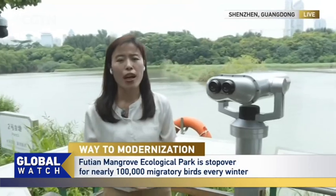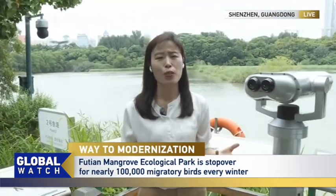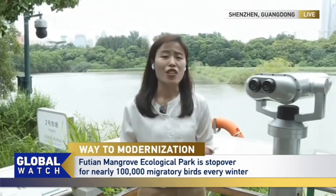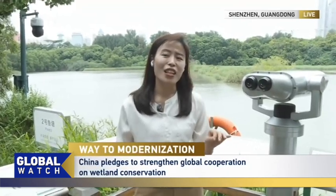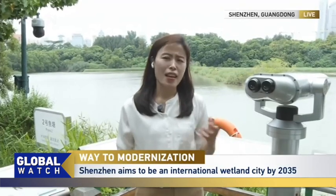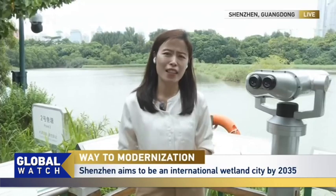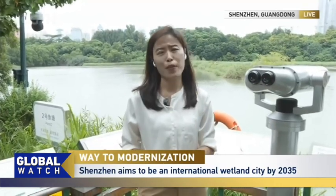In 2022 at COP14 in Geneva, Chinese President Xi announced that China would strengthen global cooperation on wetland conservation and establish an international mangrove center in Shenzhen. In line with President Xi's wishes, Shenzhen has proposed a draft plan to build itself into an international wetland city by 2035. Experts see the efforts of Shenzhen and China as a whole as highly significant for the conservation and scientific research of mangroves worldwide.